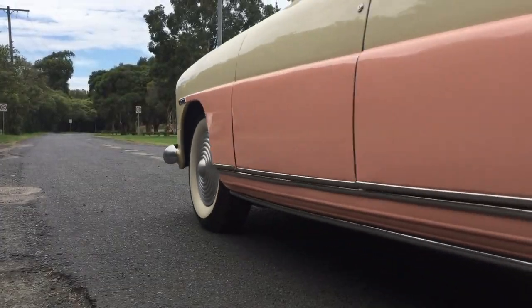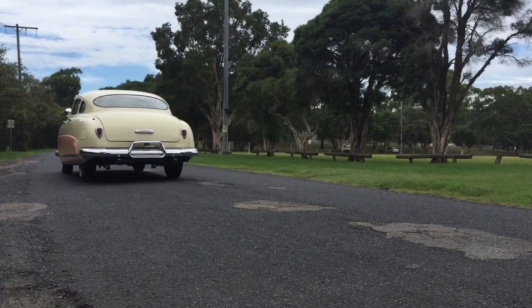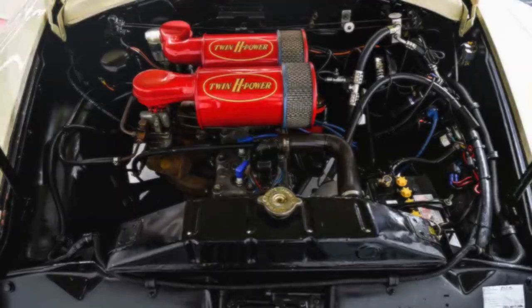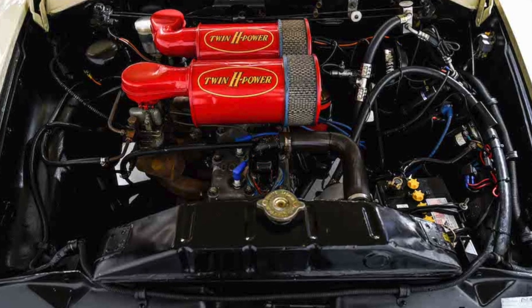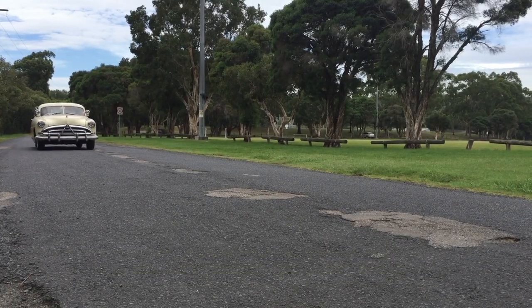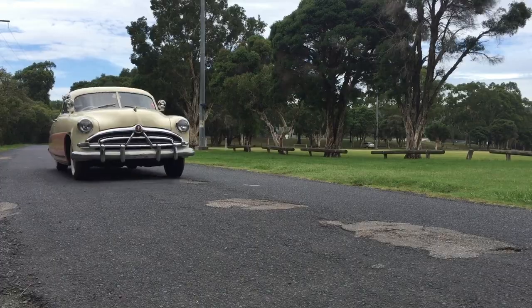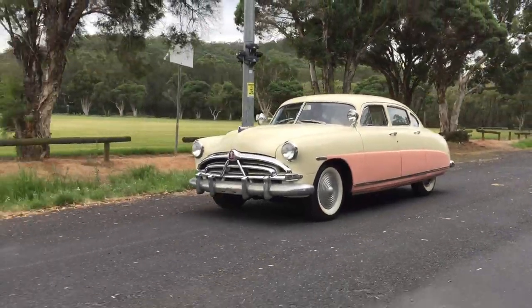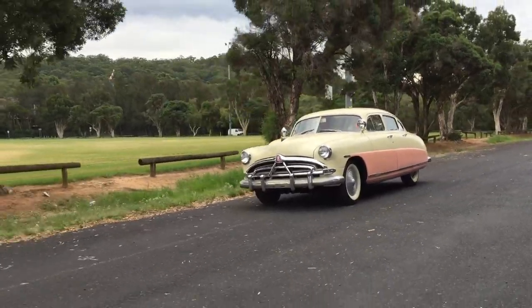Powered by a 308 cubic inch side-valve straight six cylinder fitted with twin carburetors, Hudson called it Twin H Power, which produced excellent power and torque. Combined with a Hydramatic transmission, it offered excellent cruisability.